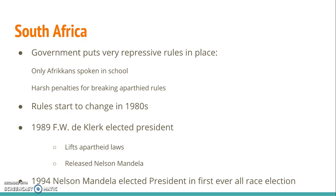Despite this horrible time period in South Africa's history, the rules started to change in the 1980s. In 1989, F.W. de Klerk was elected president, and his goal was to transform South Africa. In 1990, he legalized the African National Congress and released Nelson Mandela from prison, who had been imprisoned for 17 years. Over the next 18 months, the South African parliament got rid of apartheid laws, and in 1994 Nelson Mandela was elected president in a first-ever all-race election.